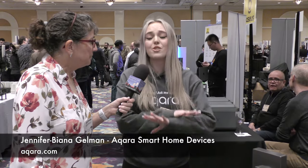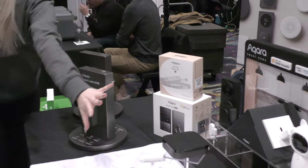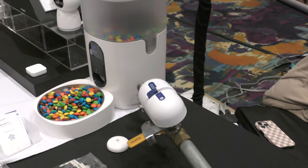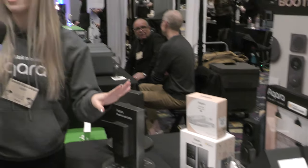Aqara creates smart home solutions. We have a diverse range of products: smart locks, video doorbells, LED strips, a Thread-based line, camera hubs, pet feeders, and different sensors like FP2 radar sensors, water leak sensors, and door and window sensors — everything your smart home needs. Aqara is different because of the automations. You can create a plethora of automations, and because of our diverse range of products, you can really have it all.